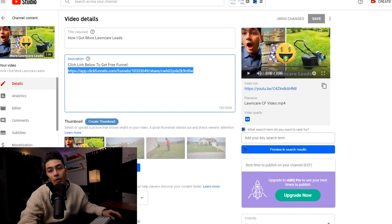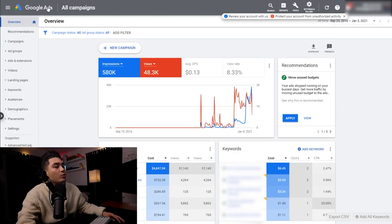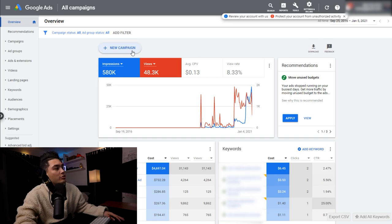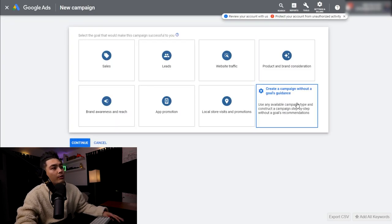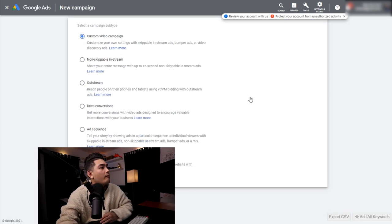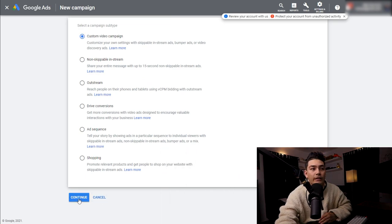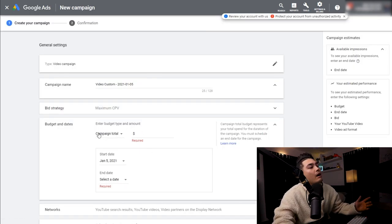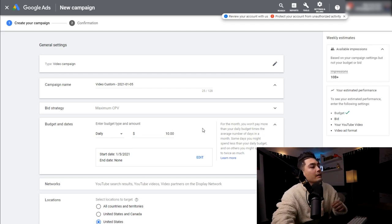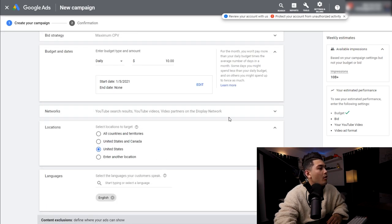Step number two is we actually have to create a YouTube ad. After we have that video posted, we are going to go over to Google Ads — if you don't have an account, you can sign in with your Gmail account. Go ahead and start a new campaign, create a campaign without a goal, select video, then custom video campaign, and click continue. We're going to set a daily budget of about $10 a day, and you can leave all of the other settings the same.